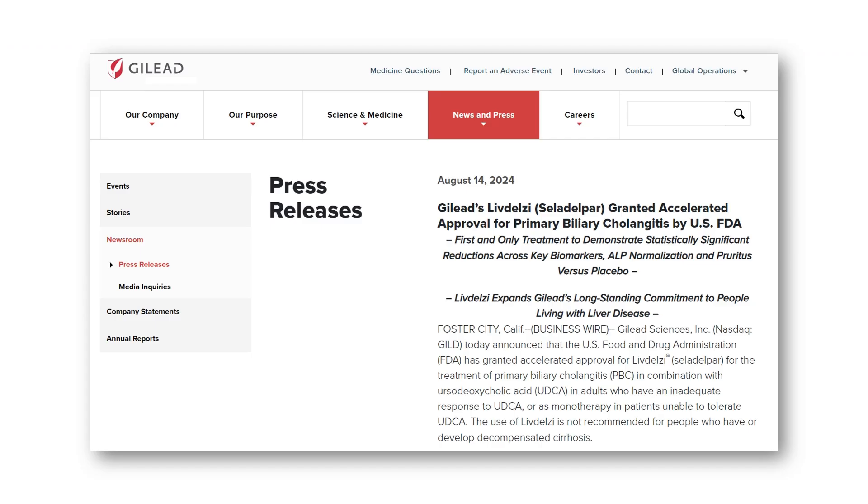In August 2024, the U.S. Food and Drug Administration approved Celadelpar, under the brand name Libdelzi, for treating primary biliary cholangitis. Adults who don't respond well to ursodeoxycholic acid alone can add Celadelpar to their treatment regimen. For those who can't tolerate ursodeoxycholic acid, Celadelpar can be used as a single treatment.